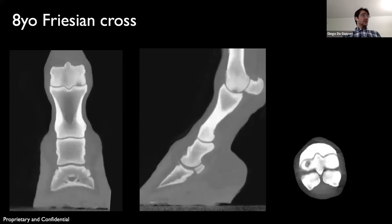This is the second case with a similar history — a two-month history of left forelimb lameness. This was a stallion, a fairly large horse, and the lameness was previously localized to the fetlock with intraarticular anesthesia. A thorough evaluation with radiographs and ultrasound was performed by the referring veterinarian; however, no lesion could be found on those two modalities.